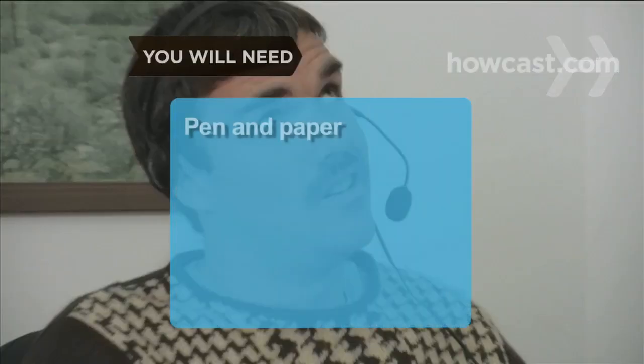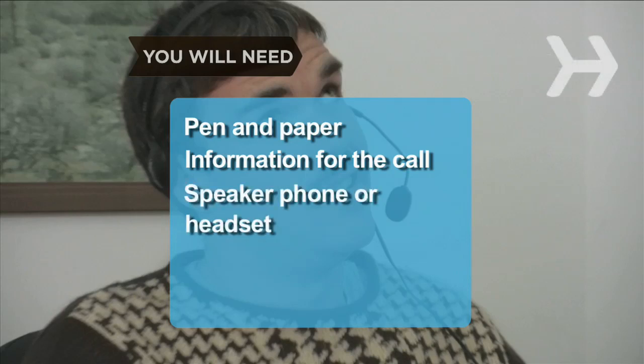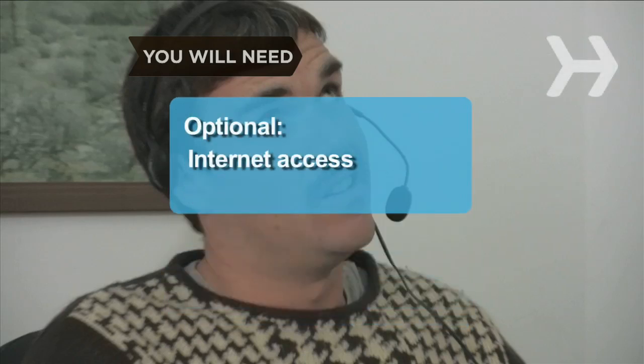You will need: pen and paper, information for the call, a speakerphone or headset, patience and an even temper, and a computer with internet access.